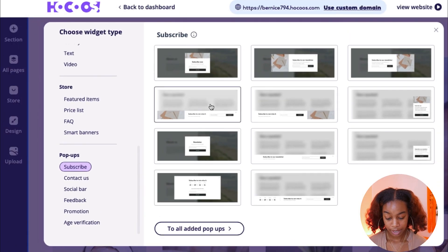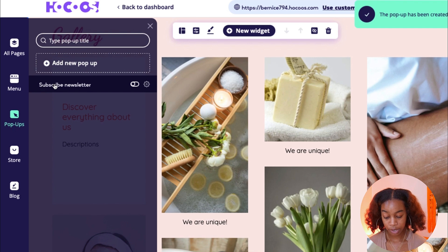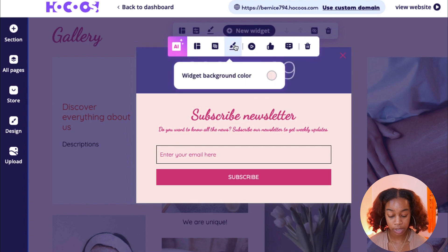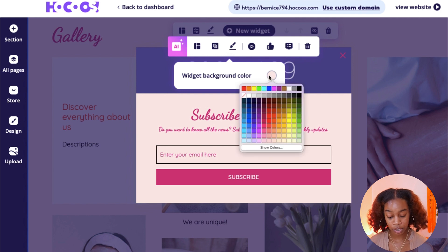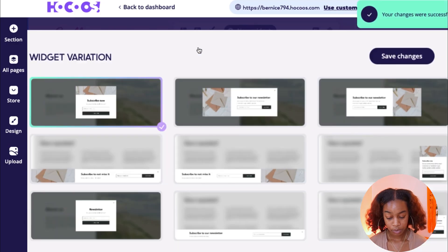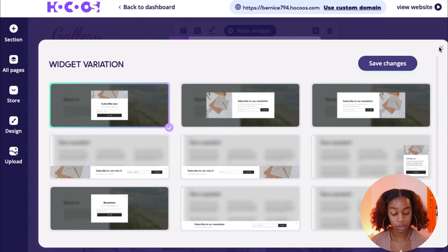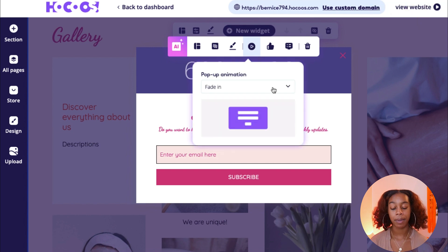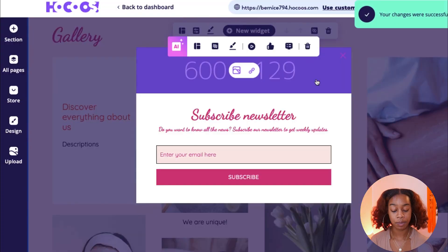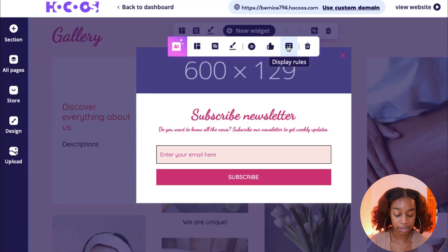Let's click Add a New Pop-up and add a subscribe button to our homepage. Click the Subscribe Newsletter option and you can edit it. This is something you absolutely need on your website, especially during holiday season — you want to collect as many emails as possible. You can change the color using the paint palette button, change the variation, and even add a pop-up animation. You can choose how you want it to fade in — bounce in, zoom in — making it look personal to your brand.